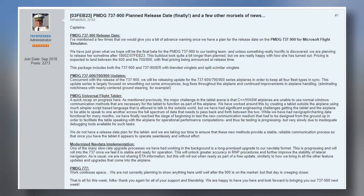As the 900 is released, there will also be an update to the 600, 700, and 800 series airplanes. This is the PMDG fashion — in order to keep all four planes together in sync. These updates will focus on smoothing out some annoyances, bug fixes, and improving airplane ground handling.